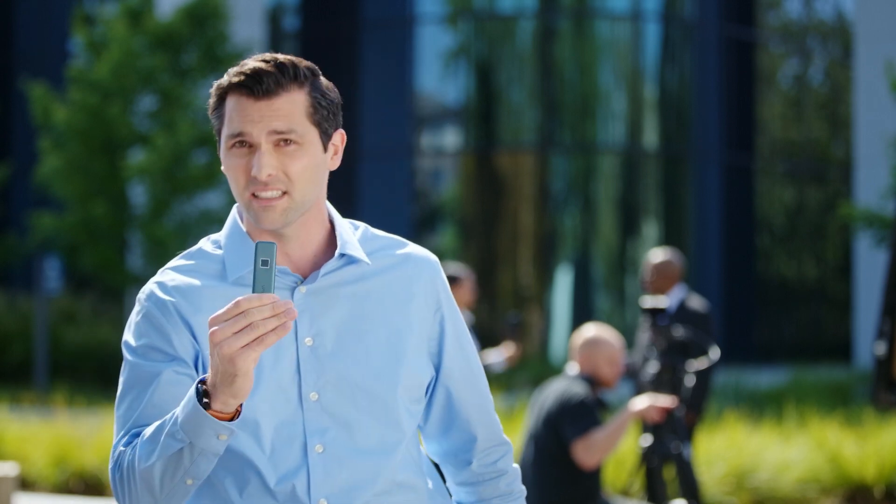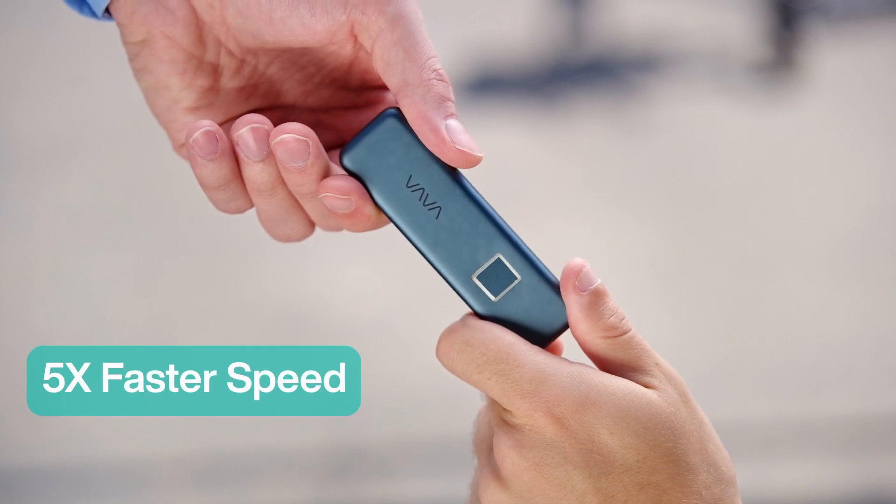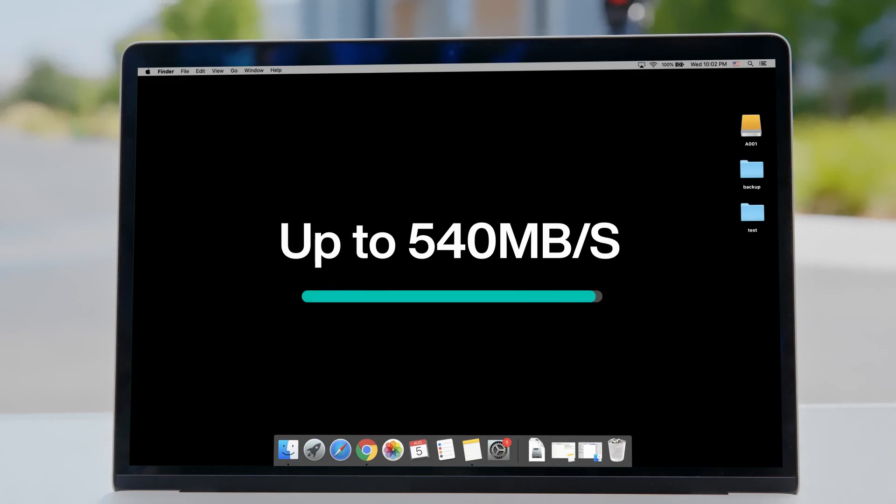That's what happens more often than not when transferring large files. Flash drives usually don't have enough storage space, yet hard disk drives are so slow. Things could have gone differently if they had used the VAVA SSD. You can focus on the task at hand without waiting.